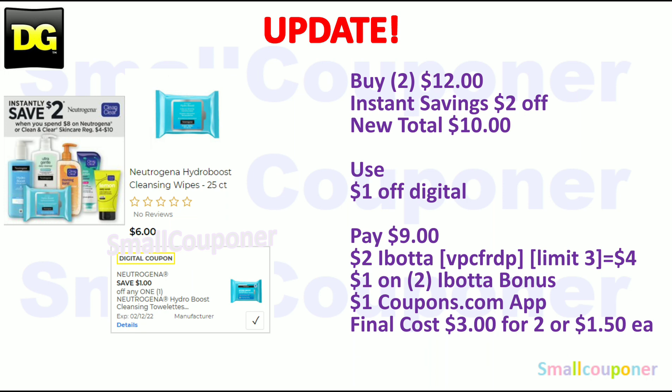You will use that $1 off digital, so you'll pay $9. Then submit your receipt to Ibotta for $2 back — it is a limit of $3. My referral code is VPCFRDP, also in the description box below. So you get $4 back for two items, and there's also a $1 bonus for Neutrogena. Submit your receipt to the Coupons.com app for the item you did not use a manufacturer coupon on, to get $1 back. The final cost would be $3 for two, or $1.50 each.